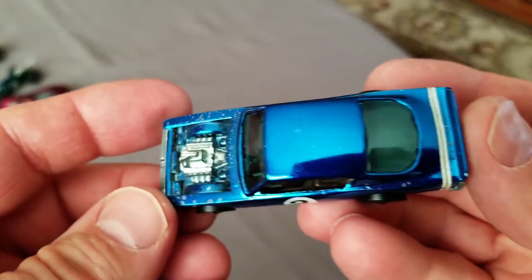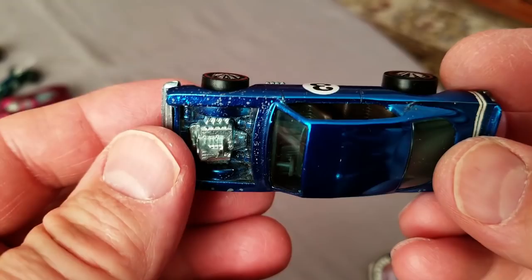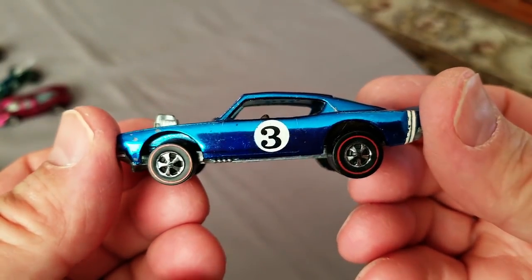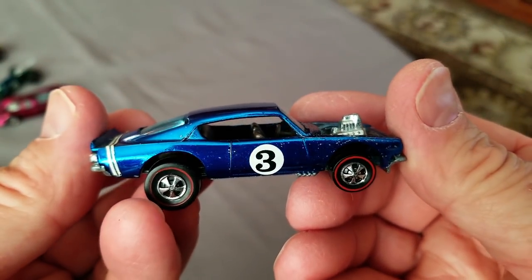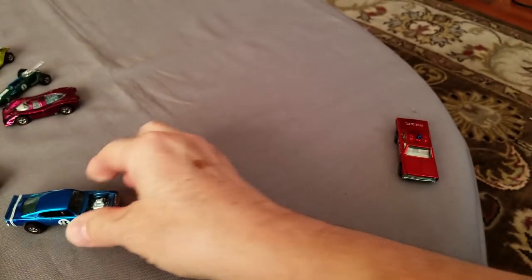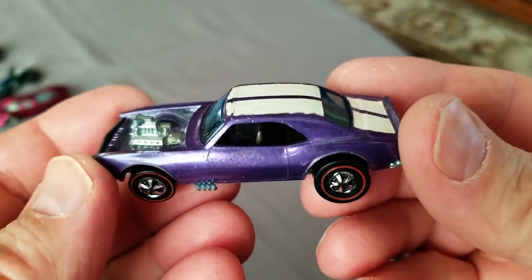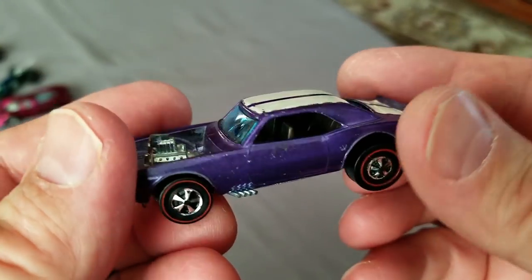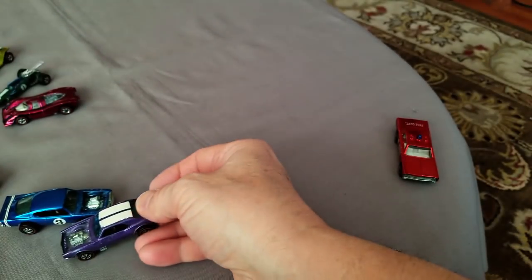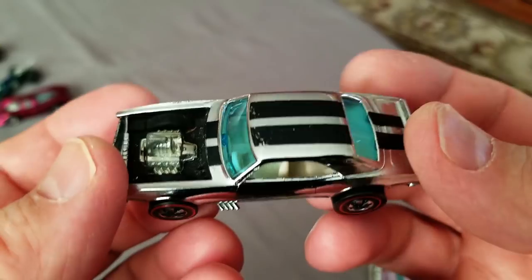Now this was a nice surprise - over chrome blue King Kuda! It does have some issues on the front with paint coming off - actually burned all the way through, must have had a Sizzler in there at one time. But the roof is gorgeous and the sides are beautiful. Then how about a purple Heavy Chevy? That's a nice one - just needs a couple of numbers to set it off right. A little wear on the front but pretty darn good.